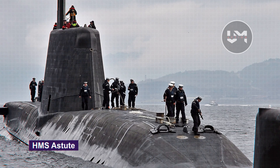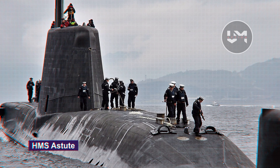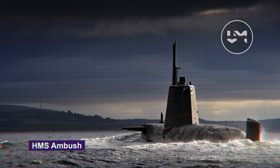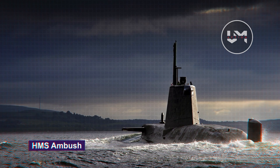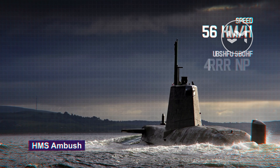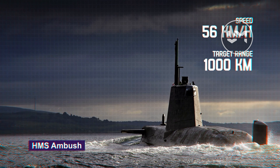Weighing between 7,000 and 7,400 tons on the surface and between 7,400 and 7,800 tons when submerged, it can reach speeds of 56 kilometers per hour while submerged and hit targets 1,000 kilometers from the coast.